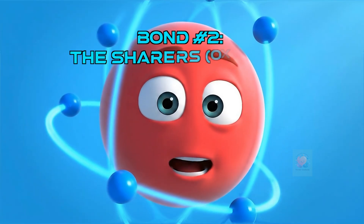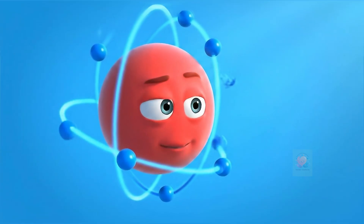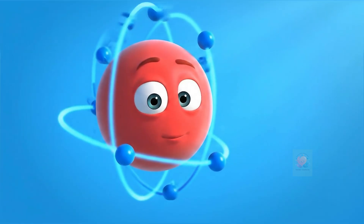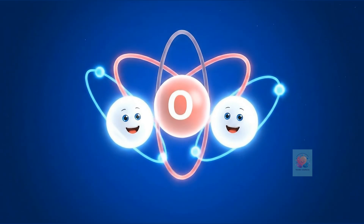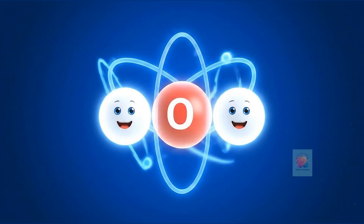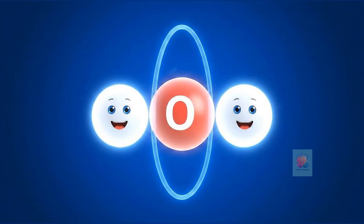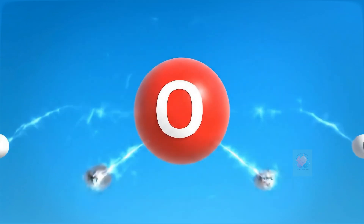But what if atoms don't want to give away electrons? Meet oxygen. It needs two more electrons, but it prefers to share. So it shares with two hydrogen atoms. Each hydrogen shares its one electron and the oxygen shares one back with each of them. This sharing creates a strong connection called a covalent bond.